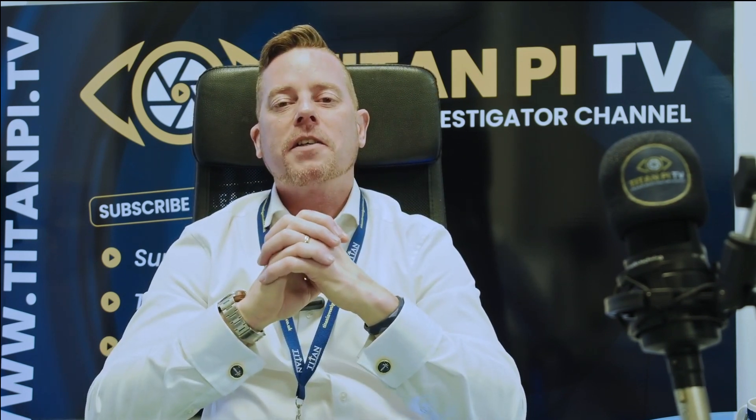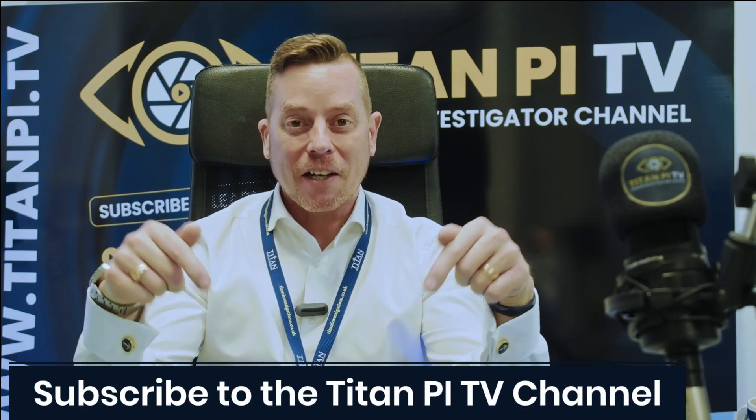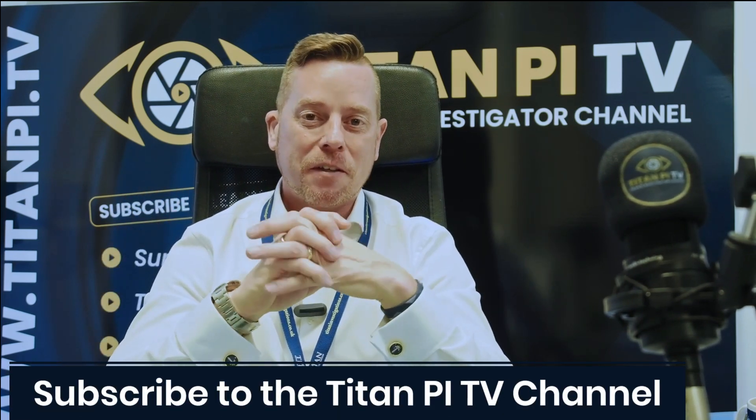That's another episode of Titan PI TV. Please give us a thumbs up, subscribe to the channel so you don't miss further episodes. Thank you for listening.